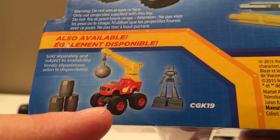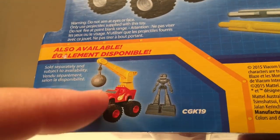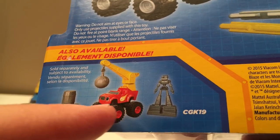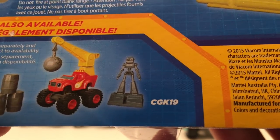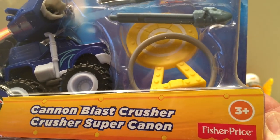There are some other sets you can get, like one where Blaze has a wrecking ball so he can smash up barrels. Pretty cool — but that's our Cannon Blast Crusher.